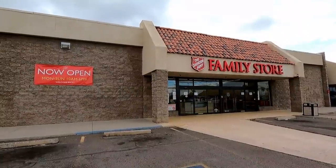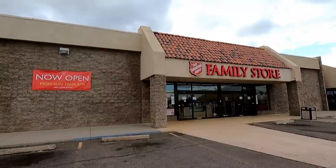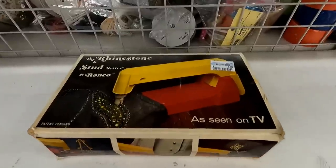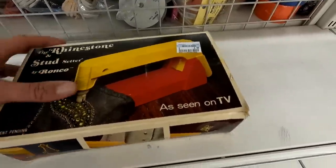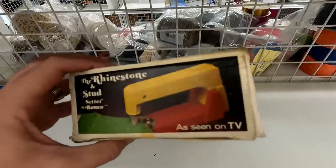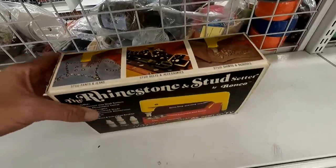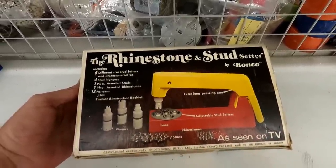Let's move on to our last store — this is a Salvation Army family store. This place just opened; Mark and I happened to drive by it while we were out filming something in Peoria. The first thing I saw that gave me a good chuckle is this rhinestone stud setter from Ronco, so you can bedazzle all your jeans and your denim jacket — as seen on TV by Ronco. This stuff is just the worst. I wonder how many of these they actually sold — they probably sold tons, knowing Ronco.